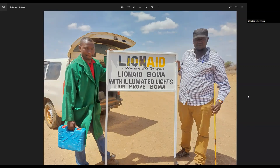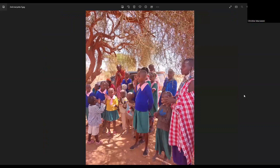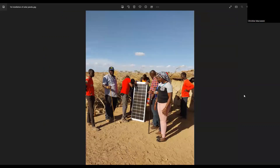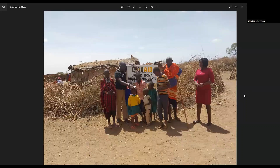They are so delighted, so they decided they wanted to put signs up saying 'lion-approved boma.' Can you explain what a boma is? A boma is a cattle enclosure. If I go back, you can see the houses and behind the people you can see that thorn bush fencing. The thorn bush fencing encloses around the village and the cattle sit in the middle, so a boma is an enclosure made of thorn bush fencing which is meant to keep the livestock safe from predation.